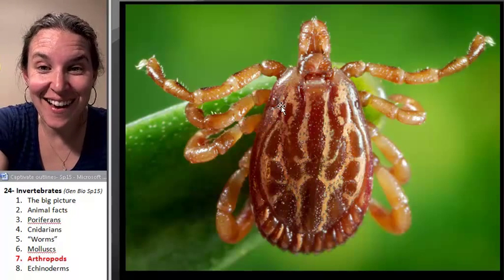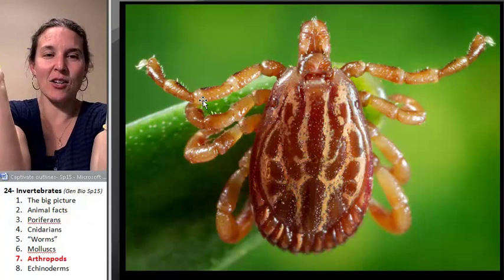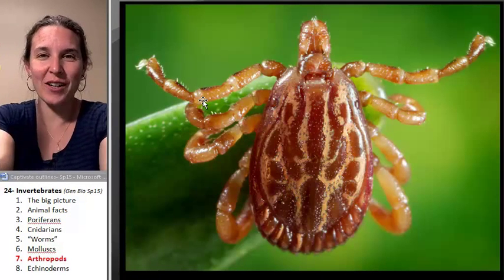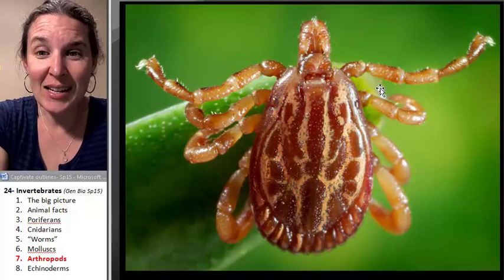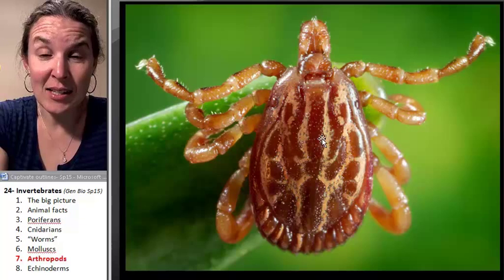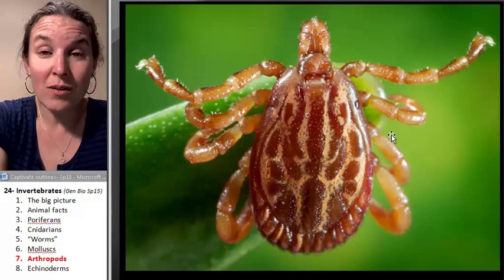Its eyes are actually out here on the body. Look at how it's standing — going, 'Come to me, my little furry anything that has blood that I can consume.' It hangs out on the ends of grasses so that when you walk by, it sticks to you.